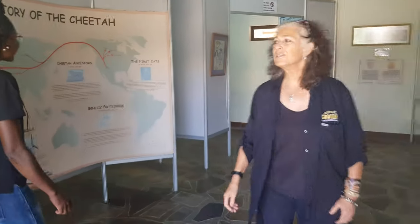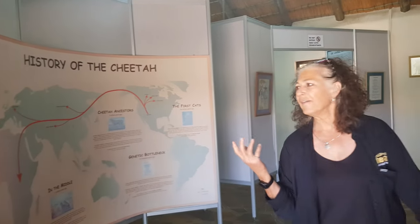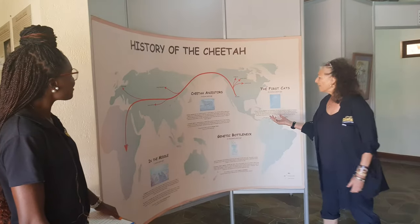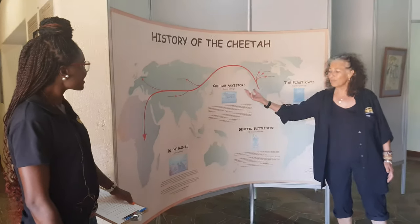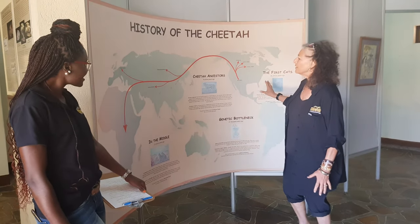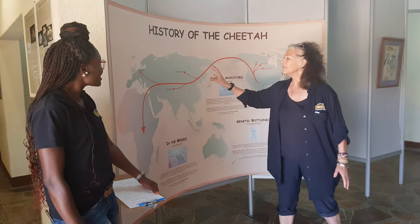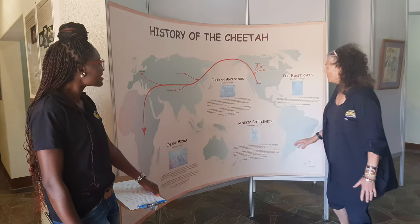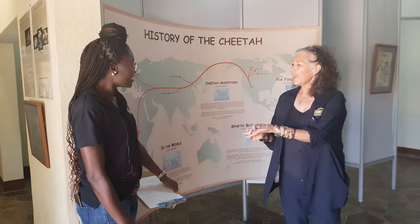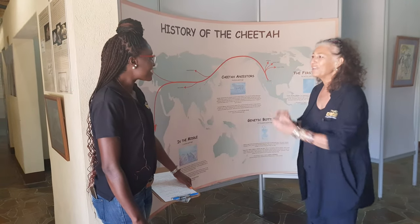Our museum is set up into three different areas. First, this is the history room, and the cheetah actually has a very long history. A type of cheetah started over in the Americas, then crossed over the land bridges and populated Africa and Asia. They went through population bottlenecks, and what we try to do here in the museum is explain that.